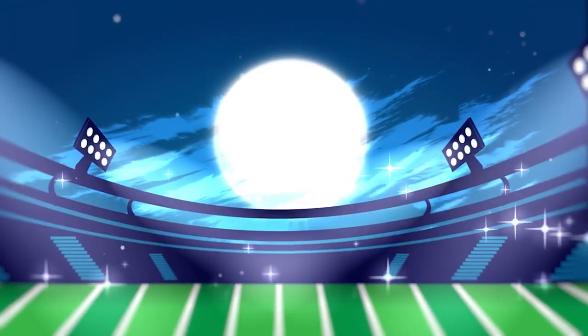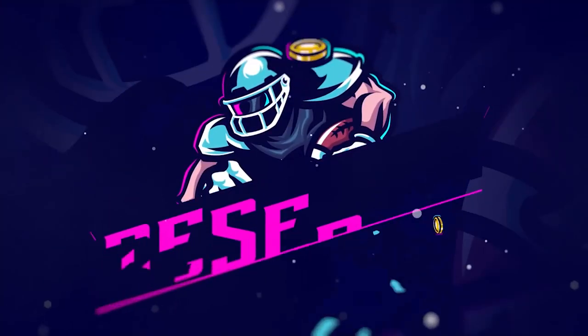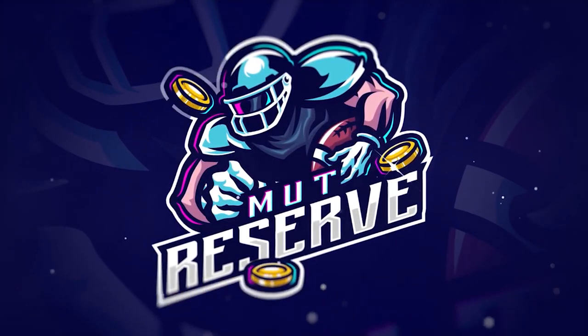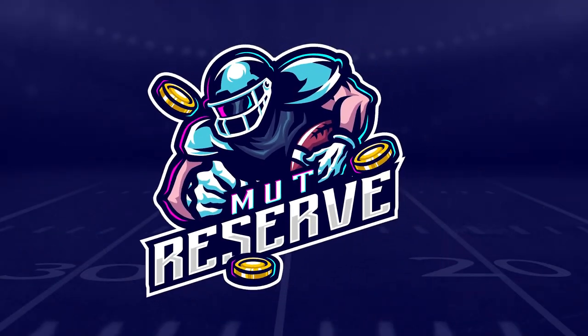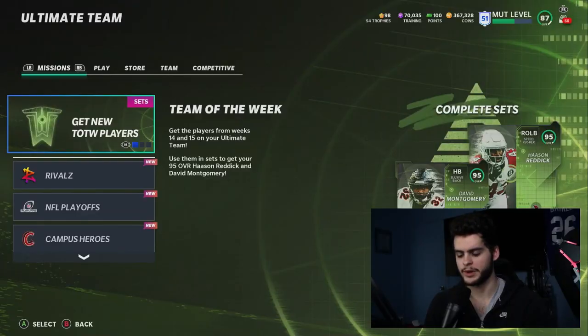Looking for cheap, fast, and reliable Madden Ultimate coins? Look no further than my sponsor Mutt Reserve. Head over to muttreserve.com and use code 'poodle' at checkout for 30% off your order. Do not waste your money on packs — skip the packs, head on over, pick up some coins, and enjoy.